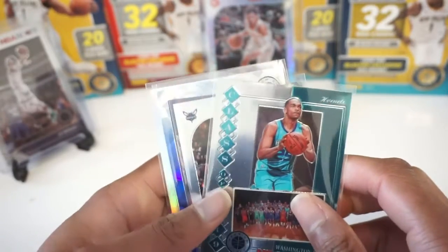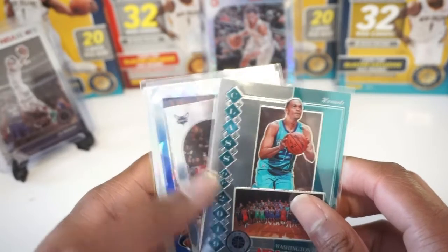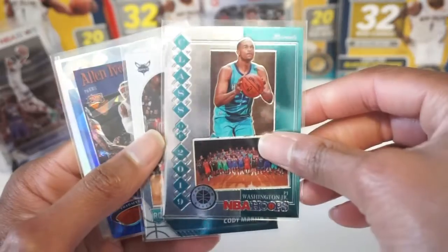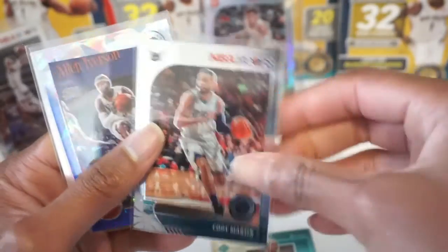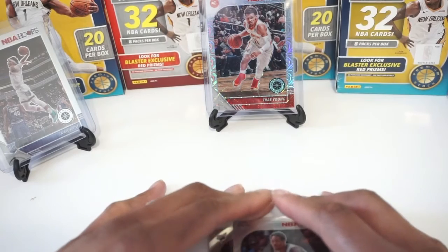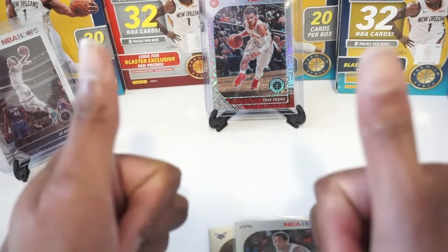Thanks for tuning in, everyone. Trust me when I say this will be one of the best megaboxes you've seen ripped — a 1920 Hoops Premium Stock. From today's break, I'm giving away a PJ Washington Class of 2019, Cody Martin rookie card, a blue cracked ice of Allen Iverson, and a silver prism of DeMar DeRozan. For a chance to win, leave a comment and be a subscriber. If you like the video, like the video.